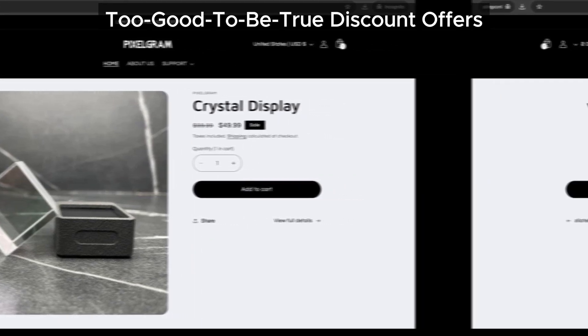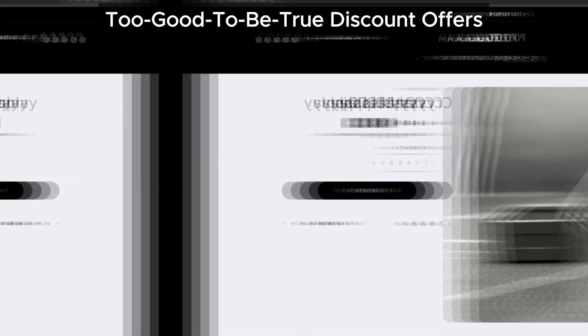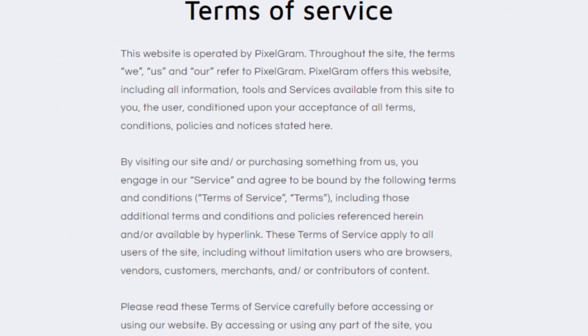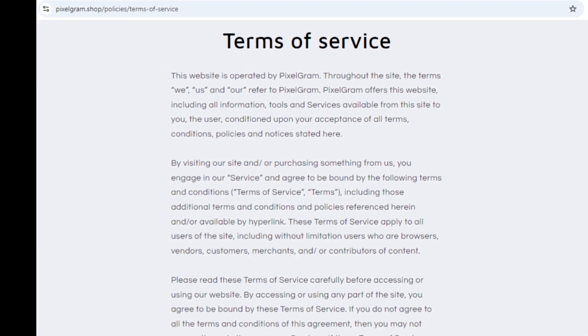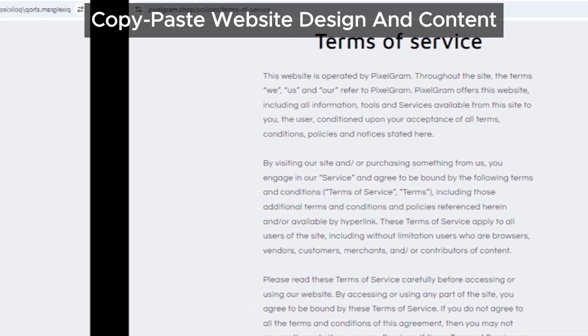Here's another thing: the design and content of pixelgram.shop look a lot like other problematic websites. When sites have similar layouts and content, it's often a sign of something fishy going on.